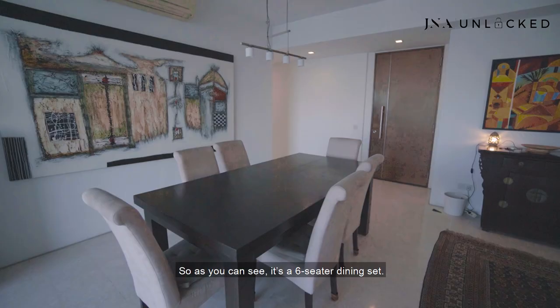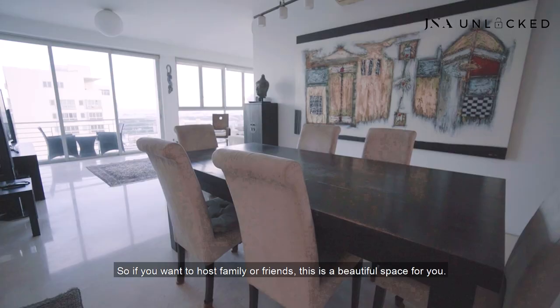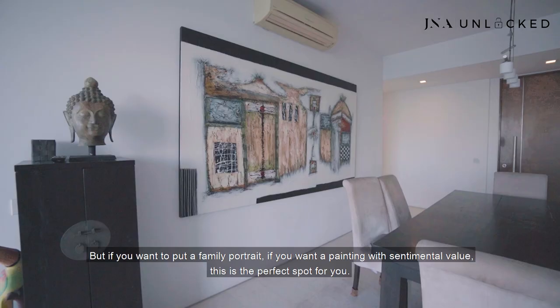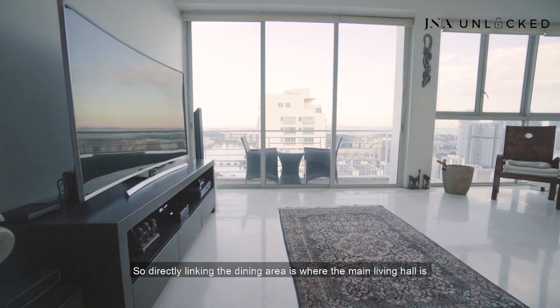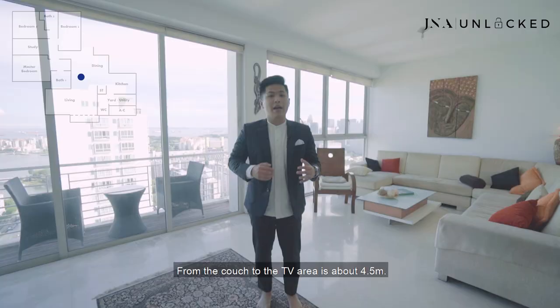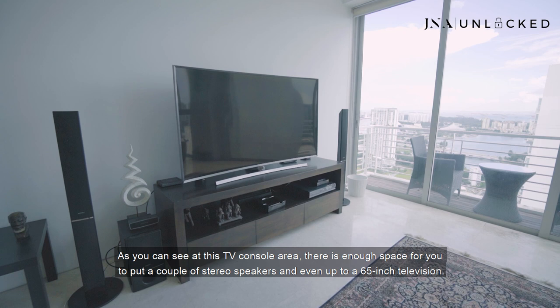To my left here is where the dining area is — it's a six-seater dining set. So if you want to host family or friends, this is a beautiful space for you. And because this unit has plenty of wall space, the owners have installed a very nice painting on this wall. If you want to put a family portrait or a painting with sentimental value, this is the perfect spot. Linking the dining area is where the main living hall is. The first thing you'll notice is how wide it is — from the couch to the TV area it's about 4.5 meters, providing a very good viewing experience and plenty of space. At the TV console area, there's enough space for a couple of stereo speakers and even up to a 65-inch television.